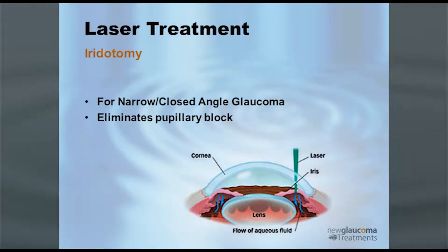Iridotomy — not going to spend a lot of time on that. We poke a hole in the iris, which allows fluid through and out the natural drainage system.